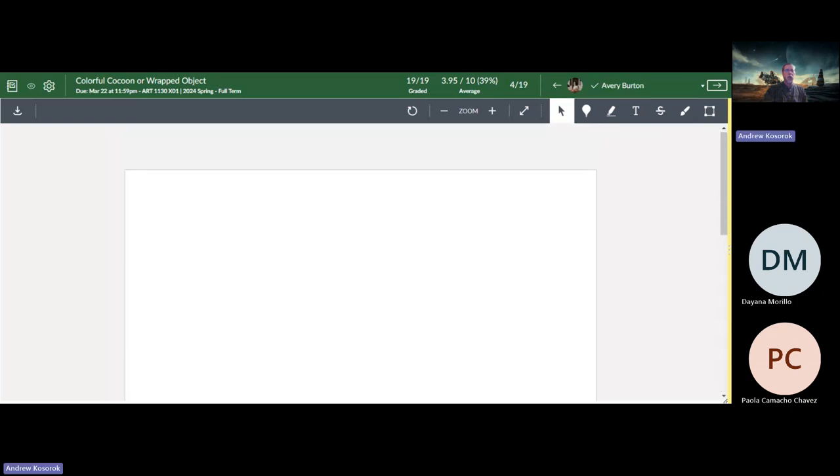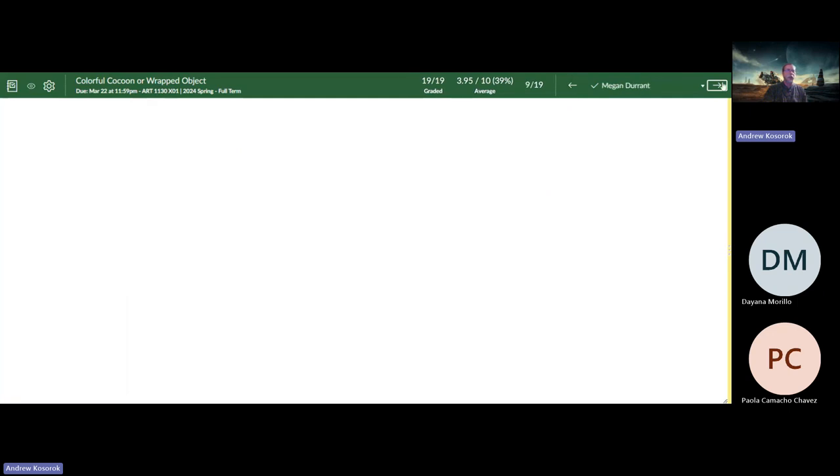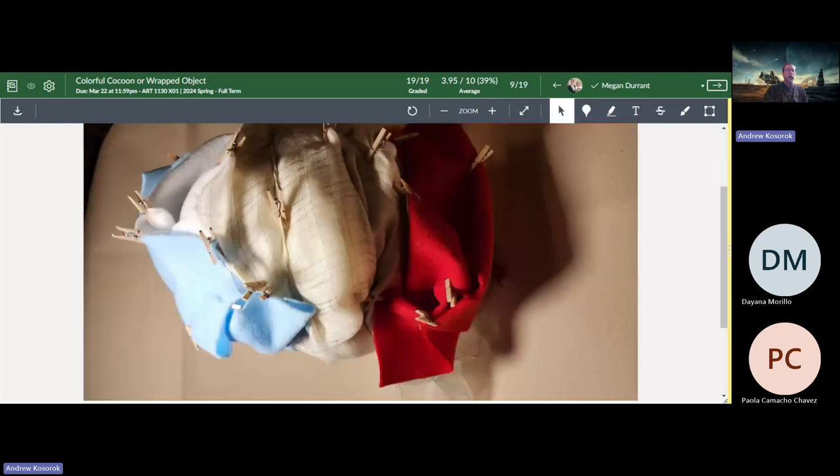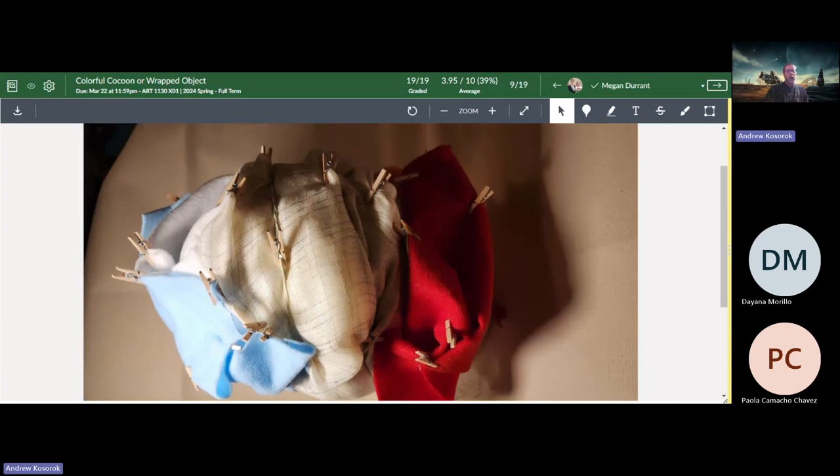This one had a blank file submitted, so this person needs to resubmit before I can grade it — and that happens sometimes. I'm happy that at the beginning I asked people not to send HEIC files and I don't see very many of those — people have been listening, so I appreciate that. Now, this is a fascinating take on wrapping — it's not what you're expecting. Most of the wrapping here is layers and layers of cloth that are clothes-pinned together, rather than traditional wrapping materials. I think that's fascinating.